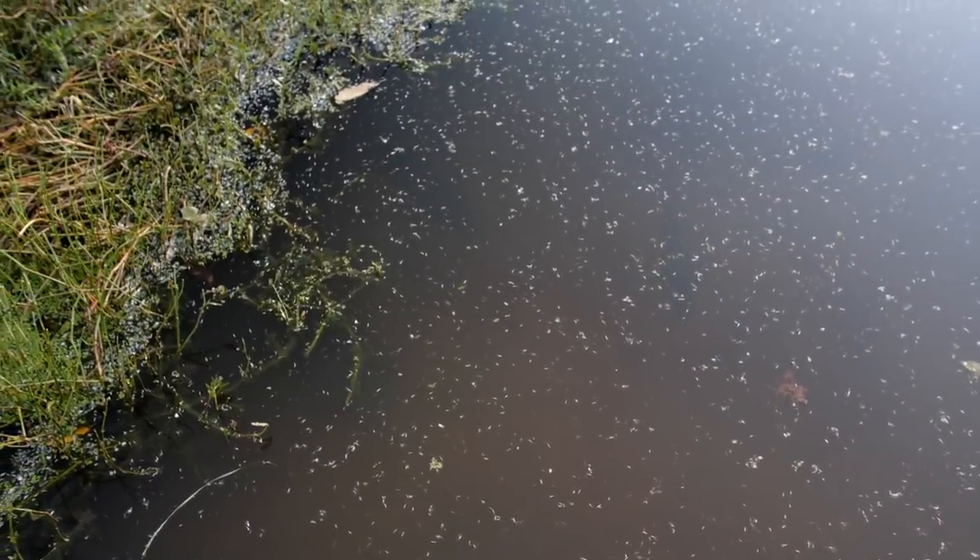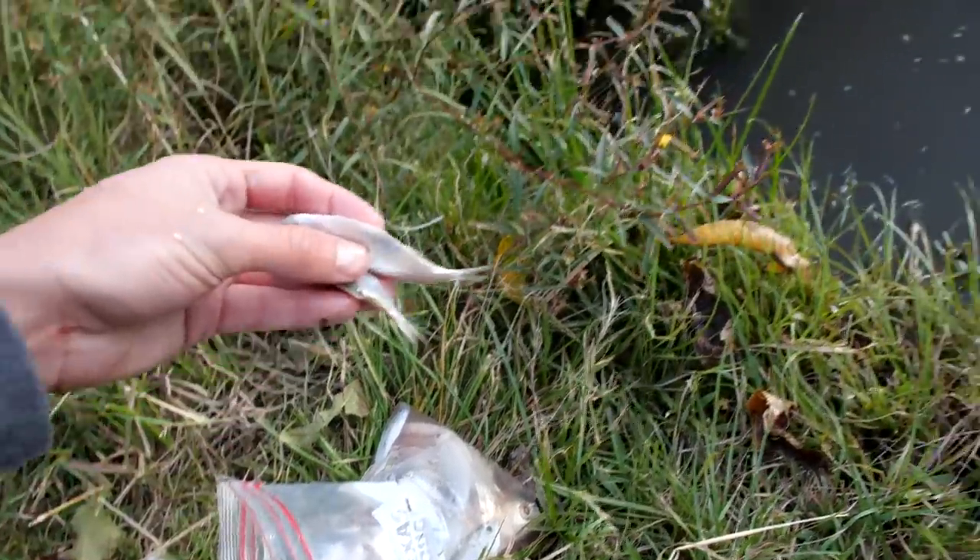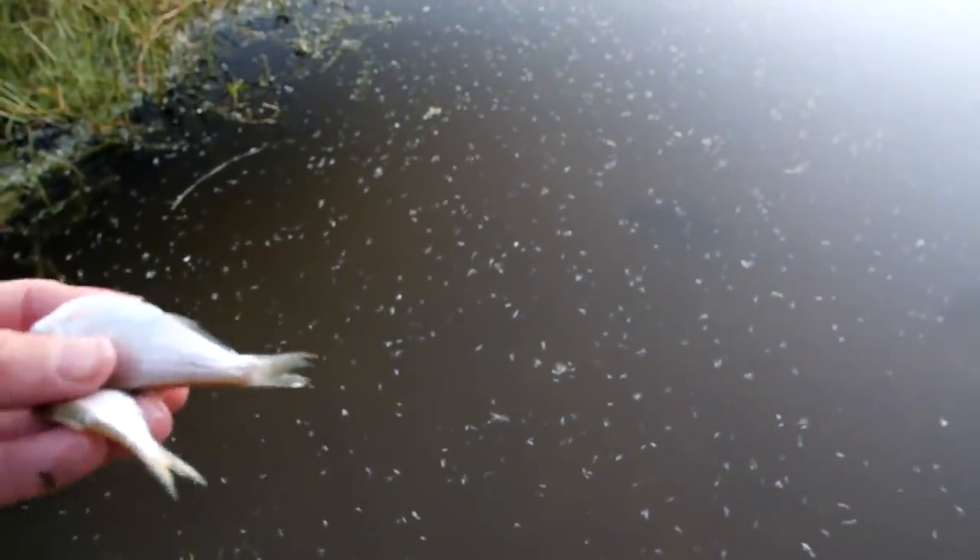So when the water gets below a certain temperature the turtles actually bury themselves in the mud and they can absorb oxygen through their skin, so they can stay like that for months. If we get a couple warm days in a row the turtles will come back — it's just based on the water temperature.